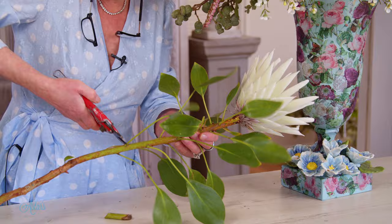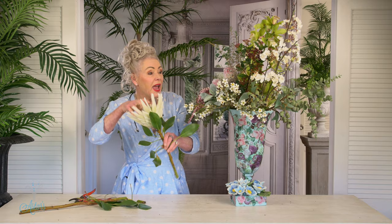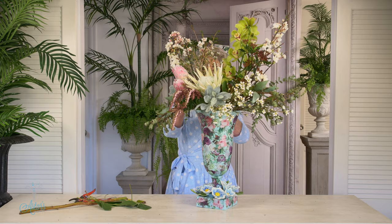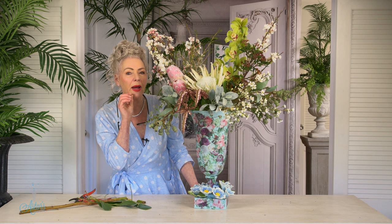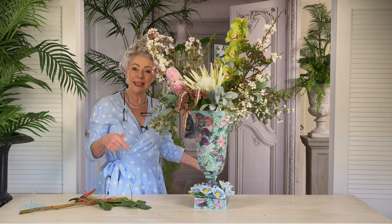I also wanted to bring in one of these big, ginormous King Proteas — this one is actually called Asiatic White. I'll just pop it in with my hand to make sure I'm right. And there we have a lovely, lovely spring-everything design. I'll give it just a little tweak because it's not quite to my liking yet. But isn't that just lovely — how you can put all of these textures together?